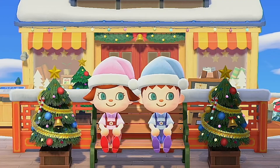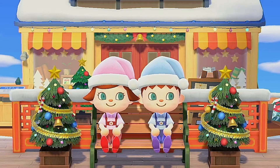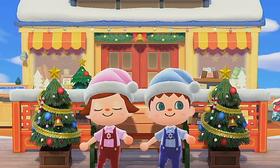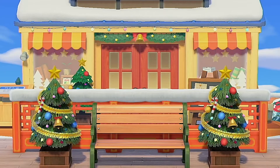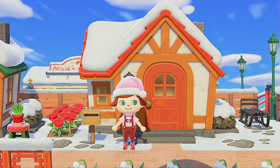Hi everybody, my name is Katie. This is episode number 11 of the Creating Christmas Island series. Today I want to introduce you to Pipsy and Felix. These are the two new profiles I created to be Christmas elves for my Christmas island. Today I'm going to show you speed builds of how I decorated the inside of their houses. We're going to start with Pipsy first. Let's head on in.